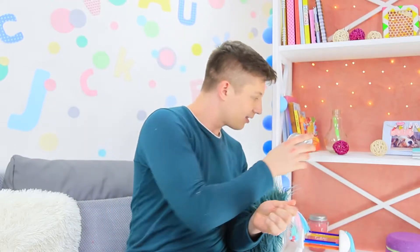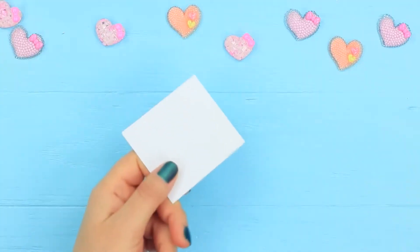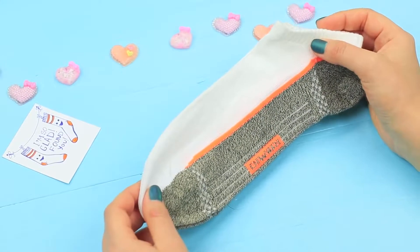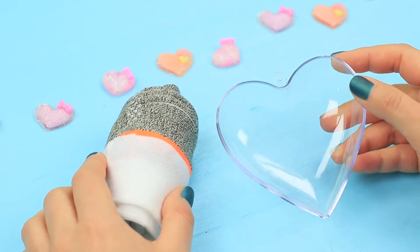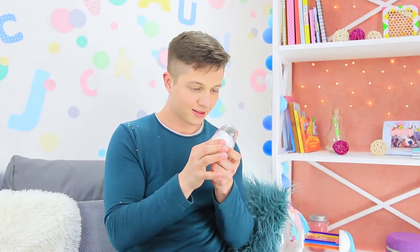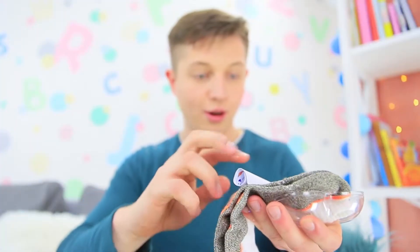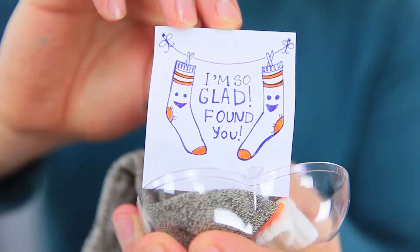There's another gift waiting for him on the shelf — someone left a soft heart for him to find! Draw a pair of socks on a sheet of paper and write 'I'm so glad I found you!' Wrap the note in a pair of socks. Put the socks in a clear heart-shaped container. Are these socks mismatched? Ben, like a typical man, never even dreamed of getting a present like this! How original! There's also a note — 'I'm so glad I found you!' Aww, that's so sweet!